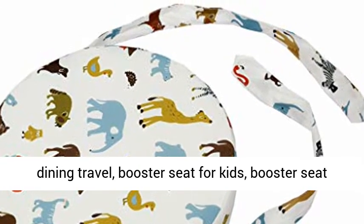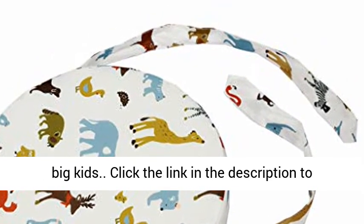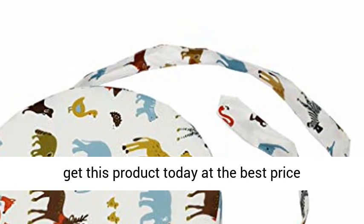Booster seat for kids, booster seat kids car, booster seat for table, booster seat for big kids. Click the link in the description to get this product today at the best price.